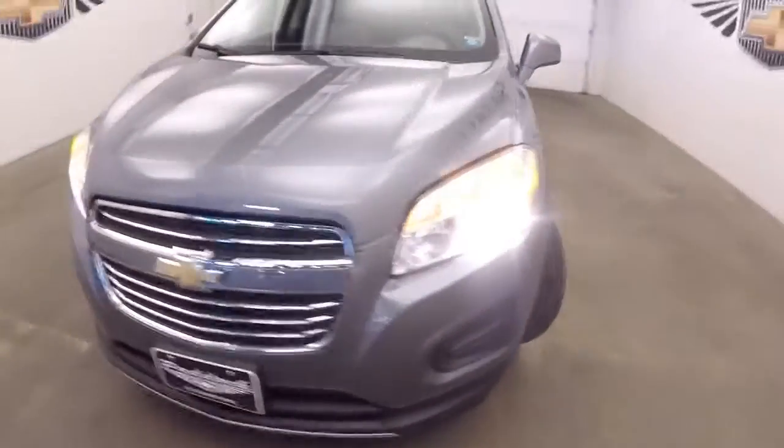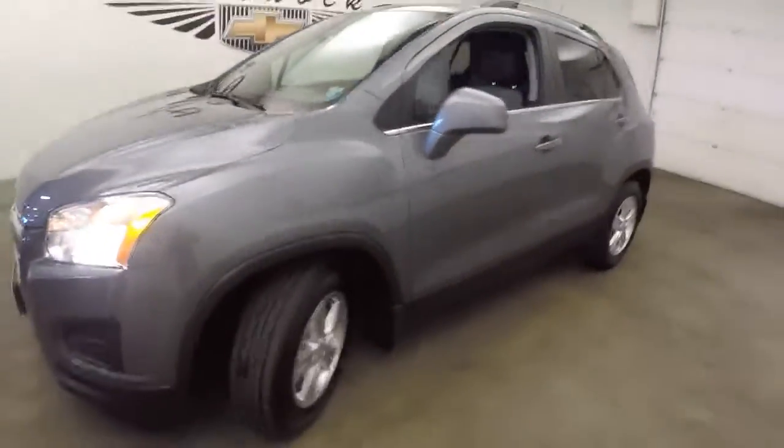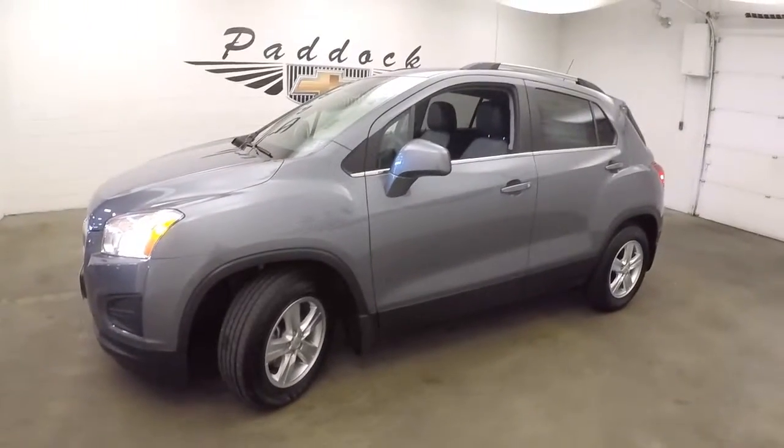There's plenty of tread left on those tires and the exterior paint is in really nice condition. If this is the right crossover for you, give us a call at 876-0945.